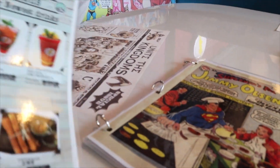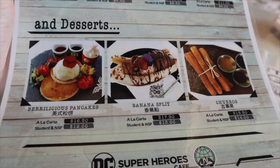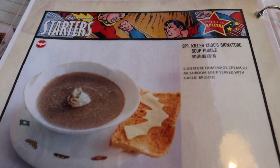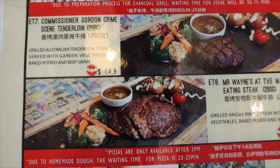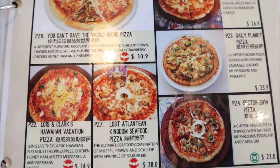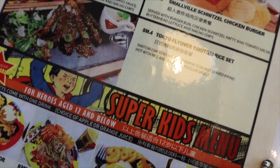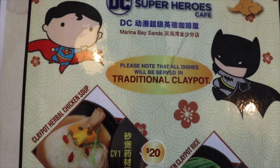Ini minum. Ini ada minum-minumnya nih. Ini ada apa aja, tapi kita lihat ya, ada apa aja sini. Makanannya. Tuh. Met details. Kayak Asiapan. Nakamu dong. Ini ada traditional Clarepot.